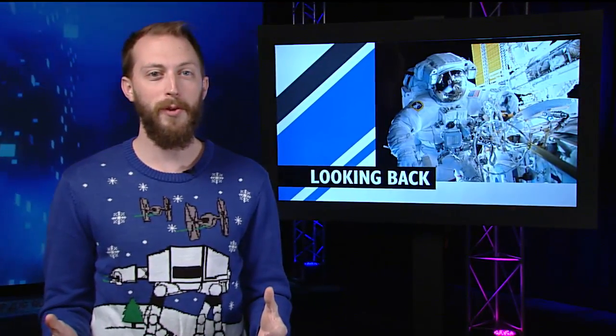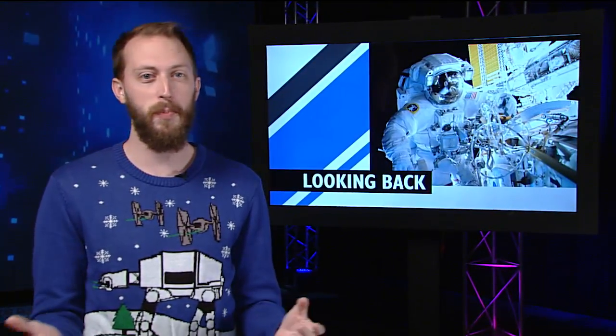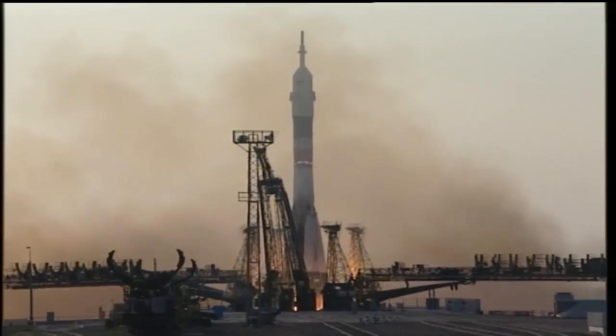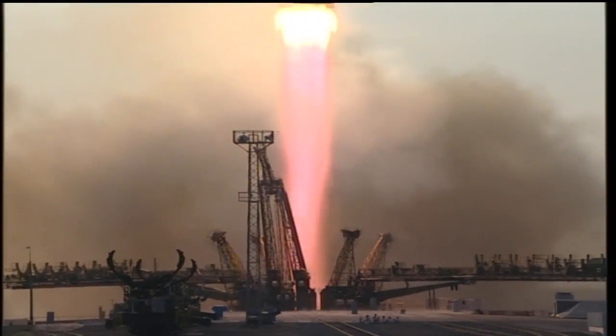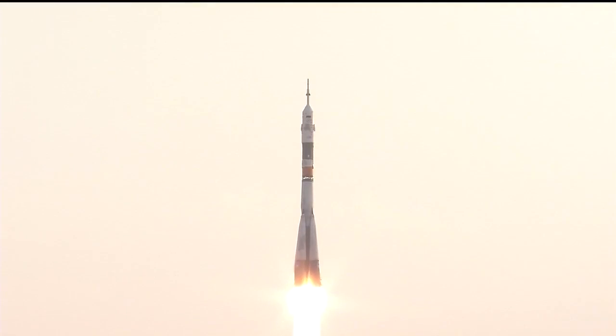And like most years, there were tons of launches, spacewalks, and more. Four Soyuz crafts launched crews to the station, with crew members coming from the U.S., Russia, Japan, and France.